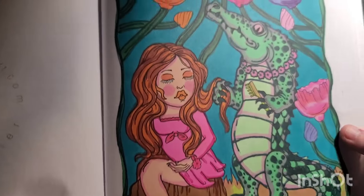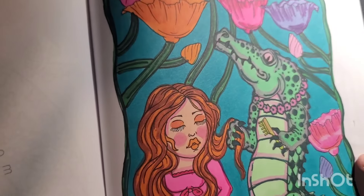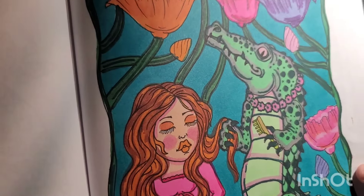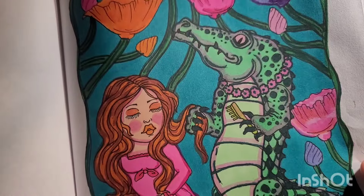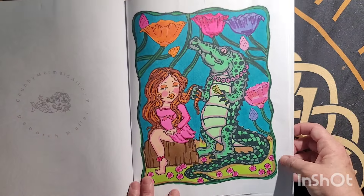No gel pen or nothing, just Ahuhu. I just highlighted a lot, which helped the picture — some highlight lines that make the picture stand out really good.